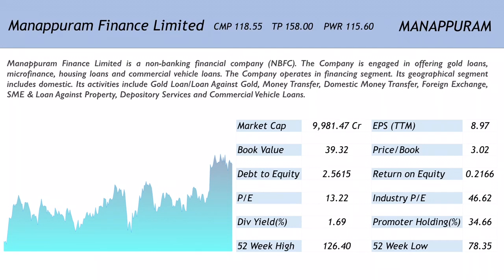The debt-to-equity is on the higher side at 2.5615, which is understandable for a non-banking financial company. The return on equity is 0.2166. The dividend yield is 1.69% and promoter holding is a bit low at 34.66%. The 52-week high stands at 126.40 and the 52-week low is 78.35.